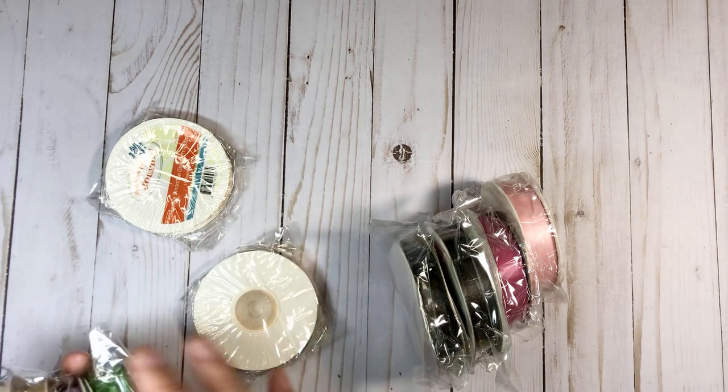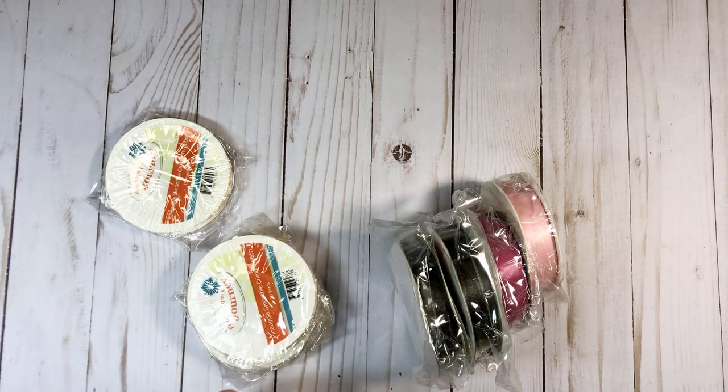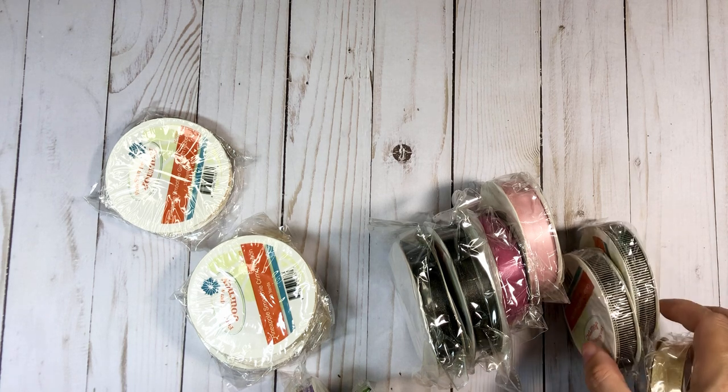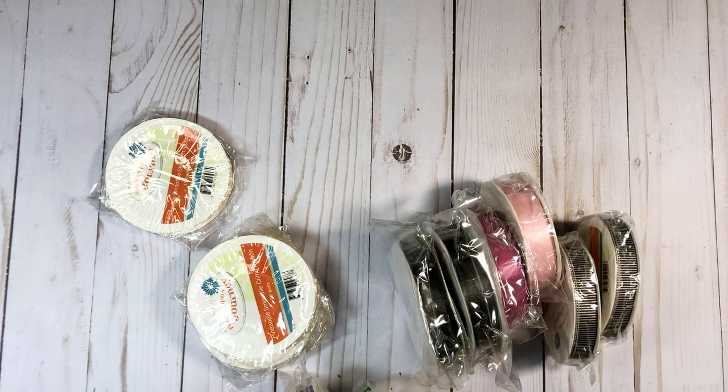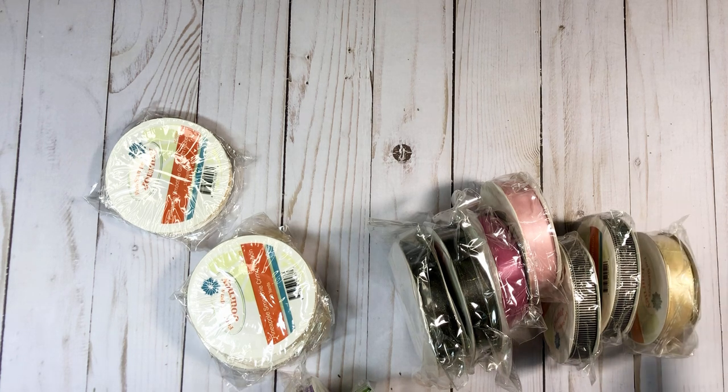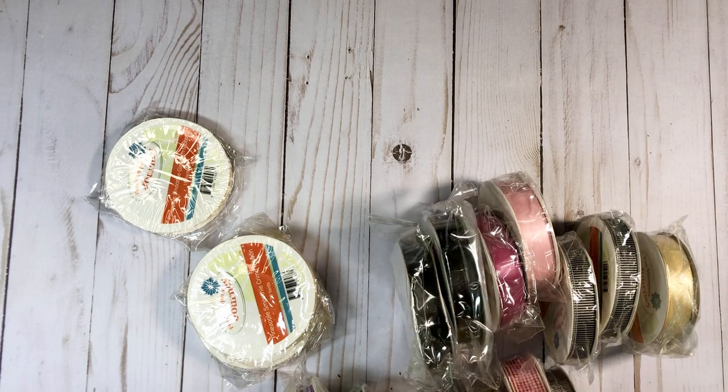I just want to be able to show you guys everything I got. So Carolina from Carolina's Craft is the one who told me about it. She sent me a message, and then I told her I bought some things, but I got mostly ribbon. She was like, who goes to Spellbinders to get ribbon? But I love ribbon — I didn't even know they had ribbon.